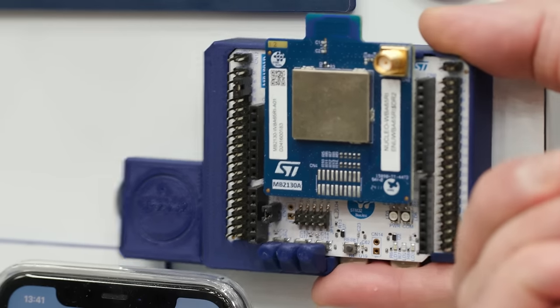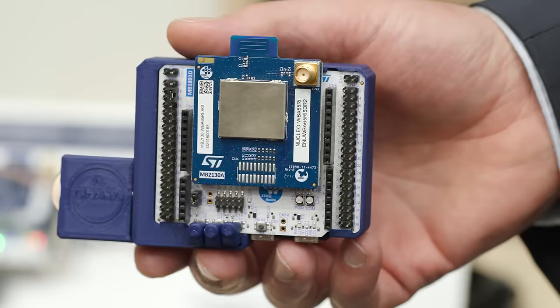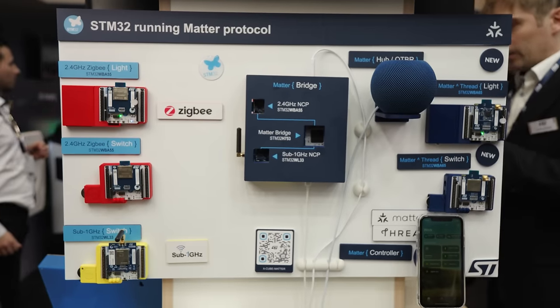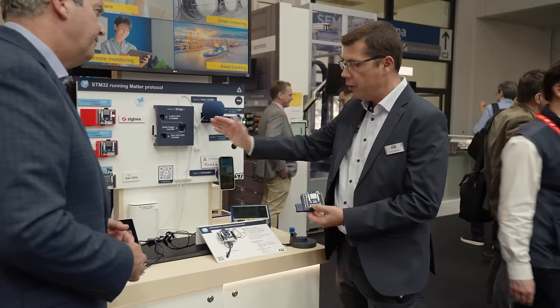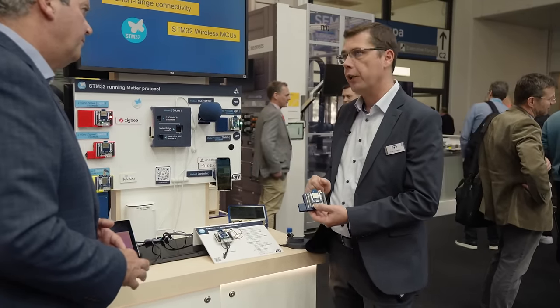Now let's take an example — let's take this switch. This is what we call an MCU device, very optimized in terms of power consumption. So now if I press the switch button, you see that all the lights — the Matter light bulb but also the Zigbee — are lighting up. This is thanks to the bridge technology that is converting Matter information to the Zigbee network.